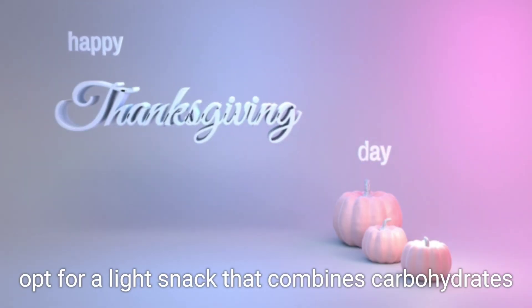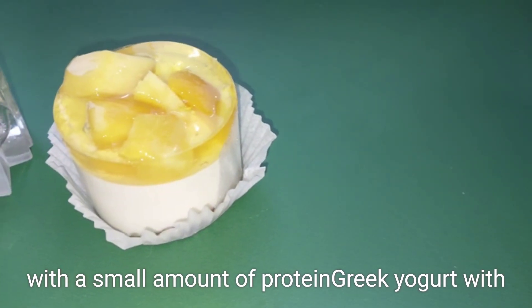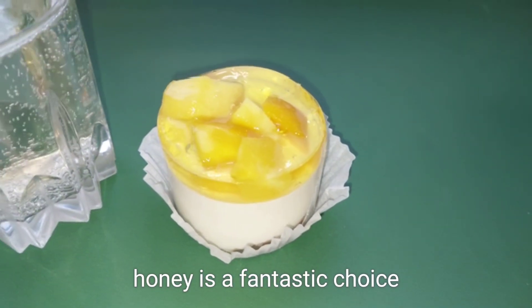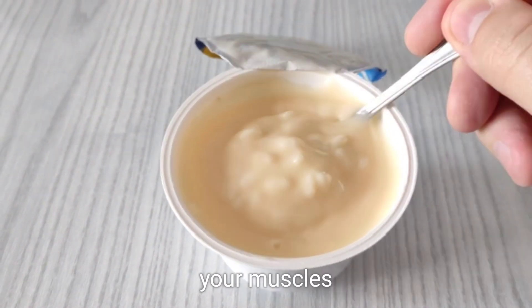Moreover, opt for a light snack that combines carbohydrates with a small amount of protein. Greek yogurt with honey is a fantastic choice — the yogurt provides protein, while the honey offers quick-release carbs to fuel your muscles.